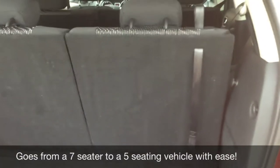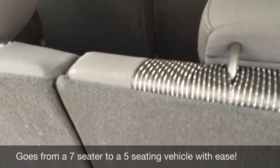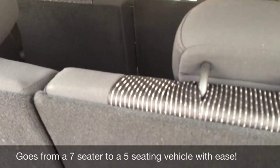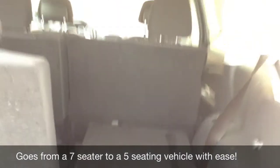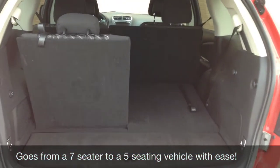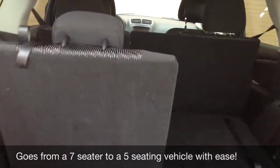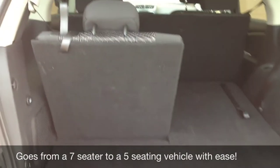A beautiful feature of this vehicle is the trunk seats. This is a seven passenger, and the seats in the back fold down to make a nice easy conversion. So if you need room for seven people, you have it. You also have room to move gardening supplies or whatever you need. With the seats down you have tons of space. The seats actually do recline, as well as the middle seats, so everybody has a more comfortable ride.